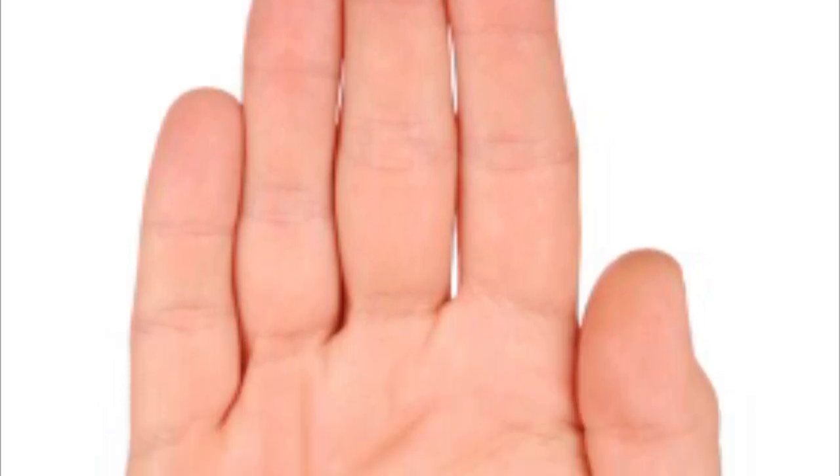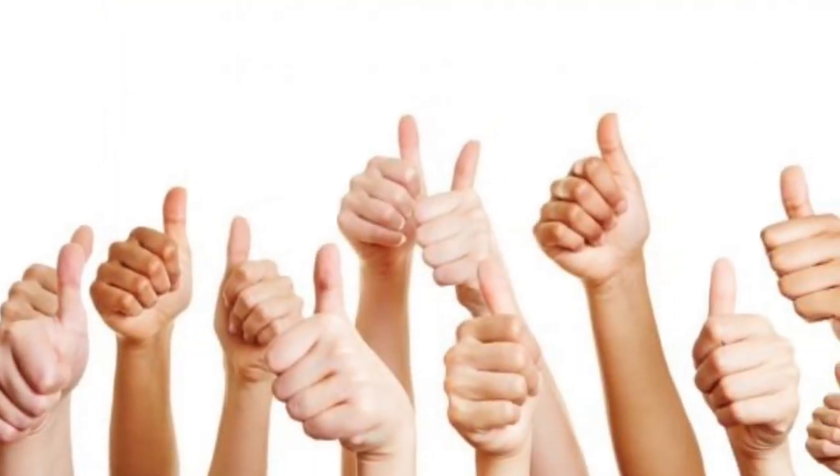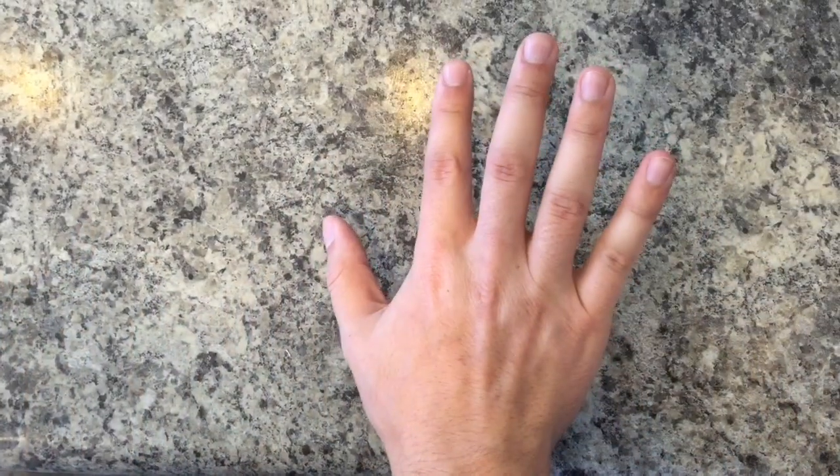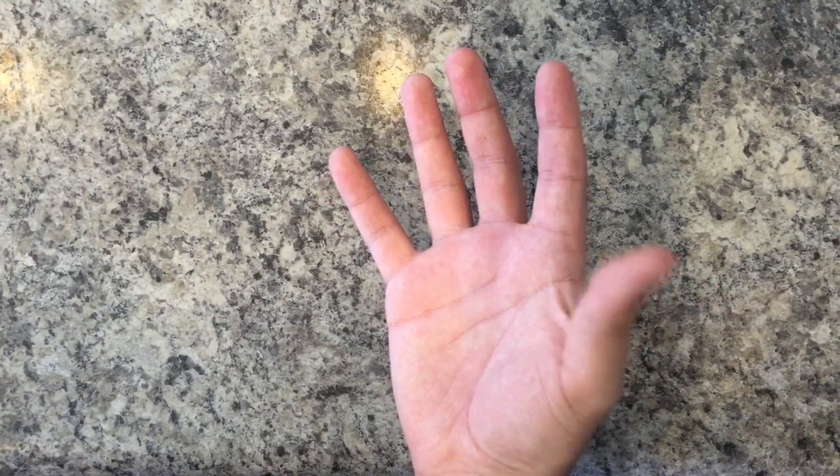Hold your hand out in front of you and look at it carefully. The human hand is made up of four fingers and one thumb. Have you ever thought about how much you use your thumb? Now examine your hand again. Move your thumb and fingers to find out how your thumb moves differently than your other fingers.